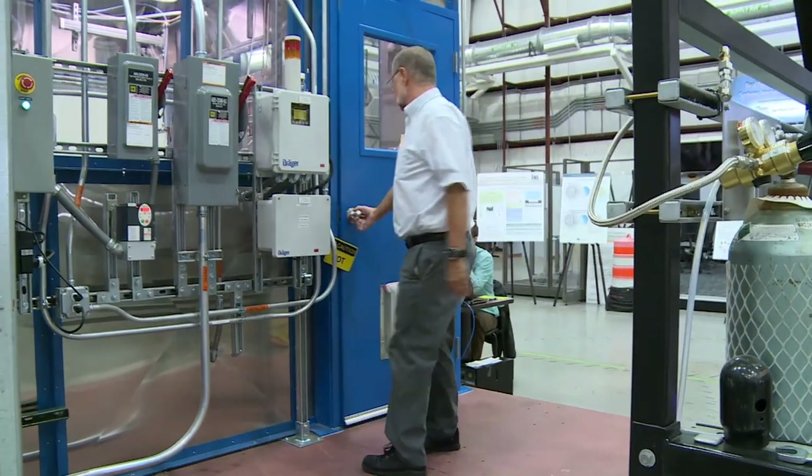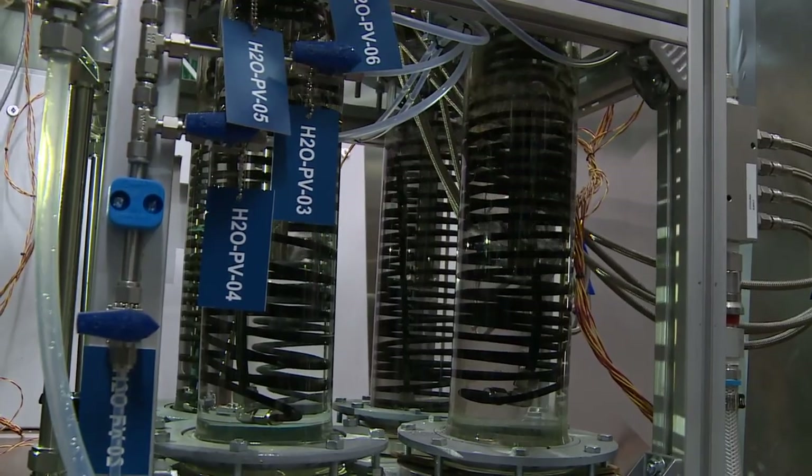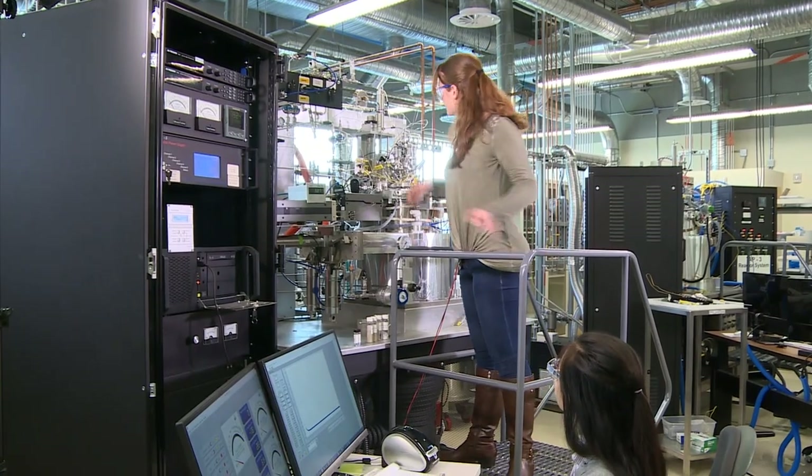For high temperature electrolysis, what we work on here is understanding really high temperature processes, and especially as they relate to nuclear-type industries.